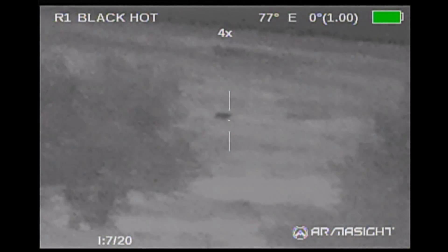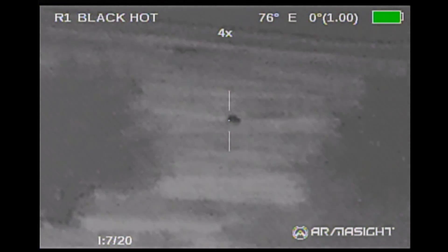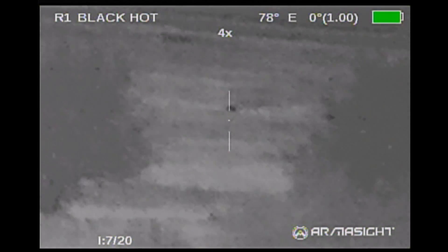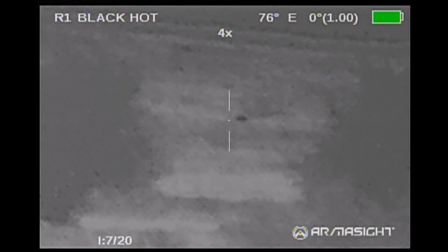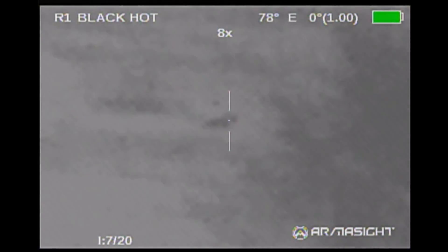We had hopes that it would come closer but no luck. Even if it had, it was still way beyond our normal hunting ranges for nighttime and neither one of us had dope worked out for these distances. Still pretty cool to know what the scope can do.